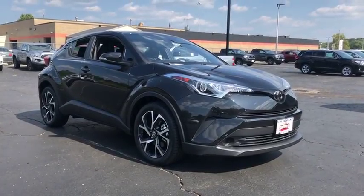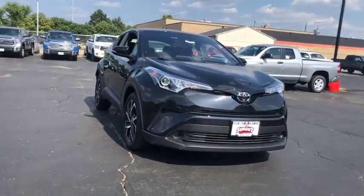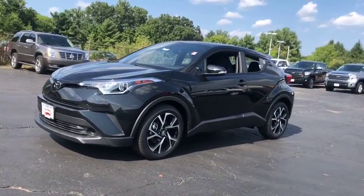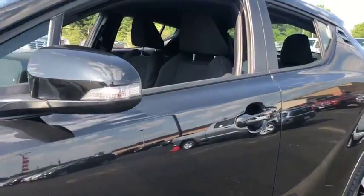2018 Toyota C-HR. The Toyota C-HR's fresh design makes it stand out in the crowd and the interior oozes with style. The C-HR handles like a race car and has all the safety features you'd expect from a Toyota vehicle. This vehicle has less than 100 miles.